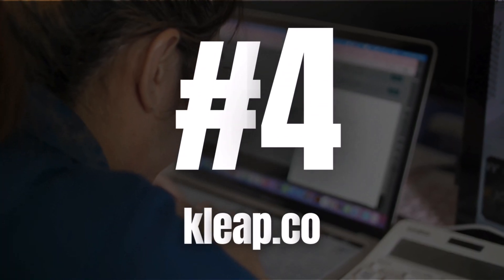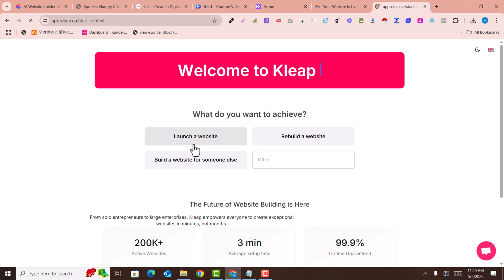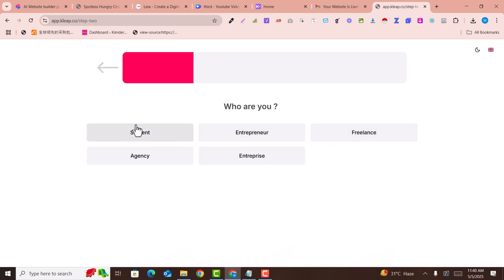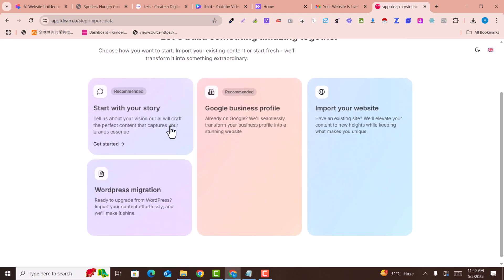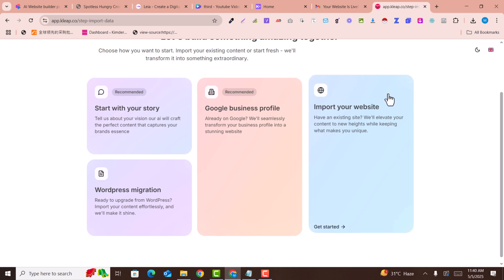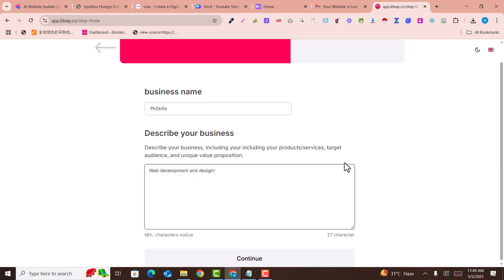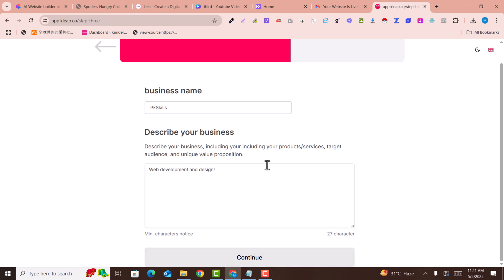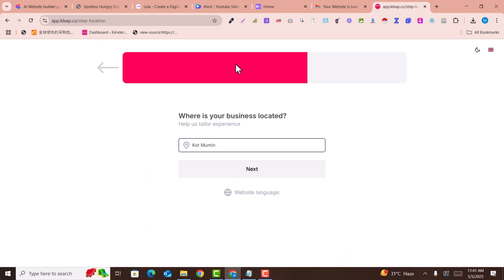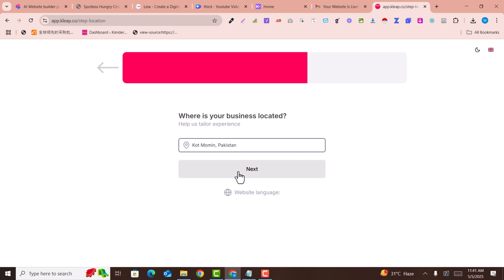The fourth one is Clеar — an amazing AI-based website builder. Click on 'Claim Your Website,' select 'Launch a Website,' and choose your type. Select 'Start Your Story,' enter your business details and name. I described 'website development and design' and clicked Continue. Then select your business location and click Next.